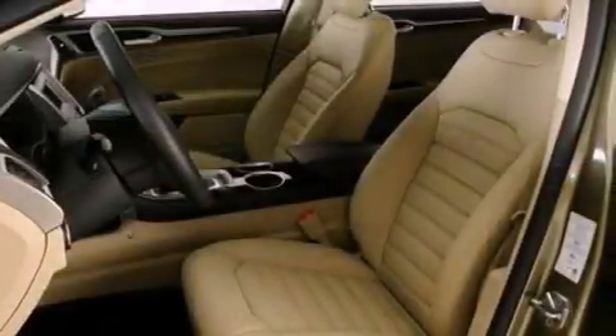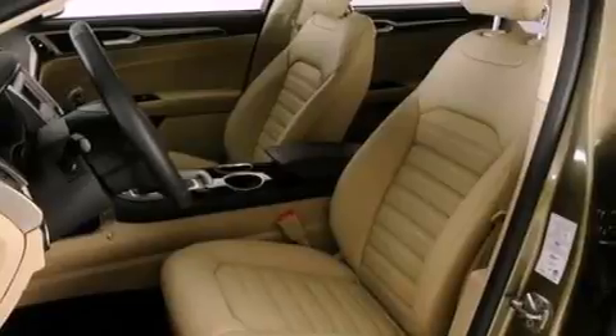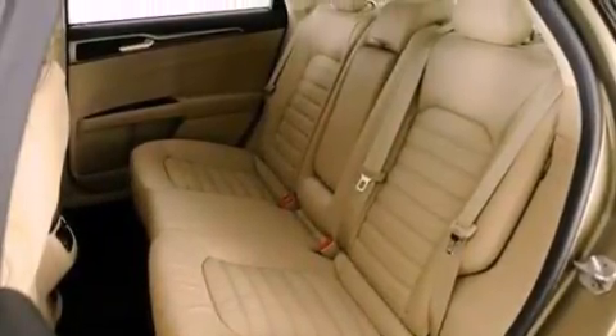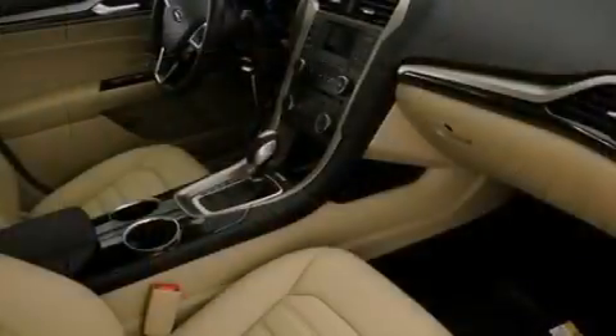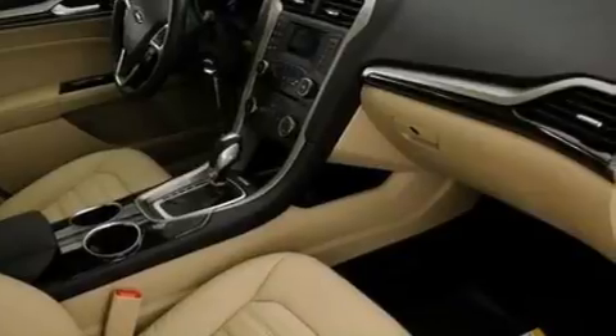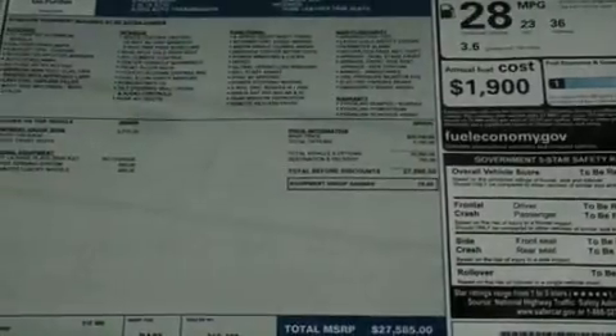The following features are also included: cruise control, heated side-view mirrors, a rear-window defroster, a six-speaker audio system, a security system, privacy glass, dusk-sensing headlights, an anti-lock braking system, front and rear reading lights, and air conditioning.